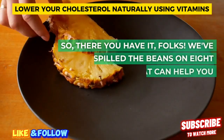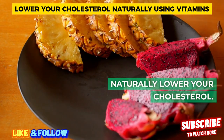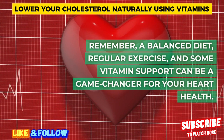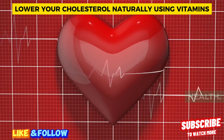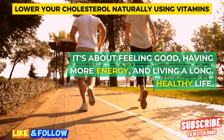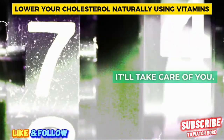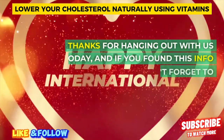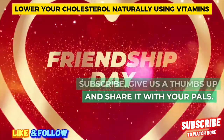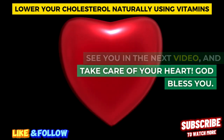So there you have it, folks — we've spilled the beans on 8 vitamins that can help you naturally lower your cholesterol. Remember, a balanced diet, regular exercise, and some vitamin support can be a game changer for your heart health. It's not just about the numbers — it's about feeling good, having more energy, and living a long, healthy life. Take care of that ticker, and it'll take care of you. Thanks for hanging out with us today, and if you found this info helpful, don't forget to subscribe, give us a thumbs up, and share it with your pals. See you in the next video, and take care of your heart. God bless you.